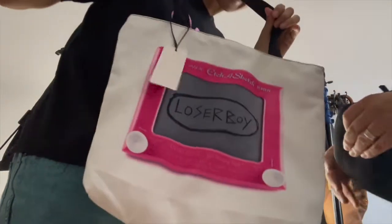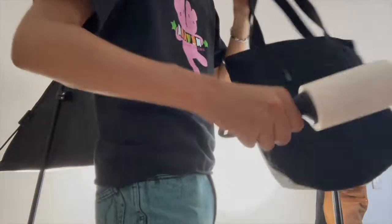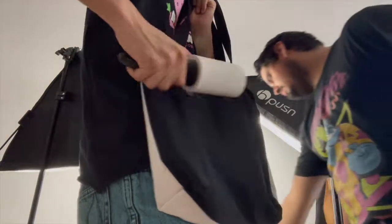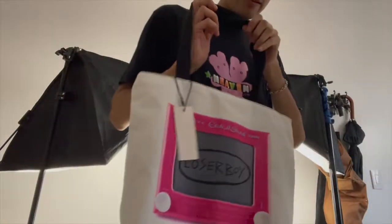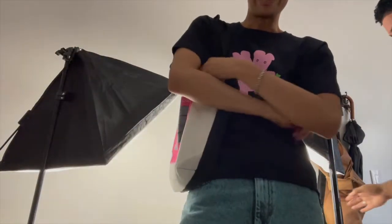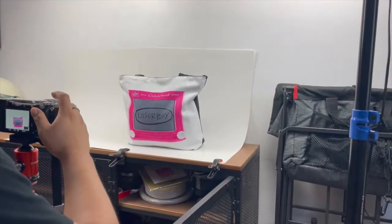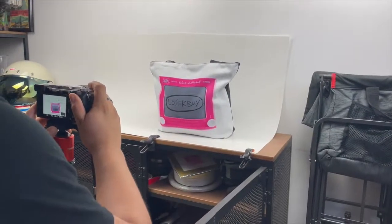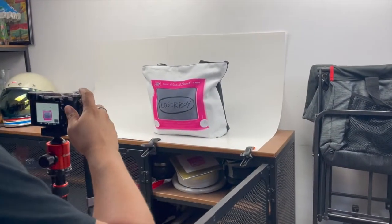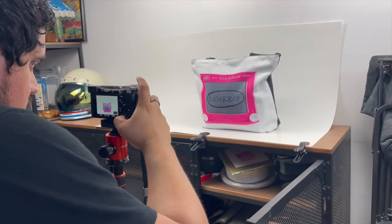We need to steam the bag and get the lint off so it could look perfect. You gotta stuff it too, make it perfect — it has to stand by itself. But this is the bag, you guys — see it goes with the outfit too. He's taking pictures — look at the viewfinder! Oh, the first picture!